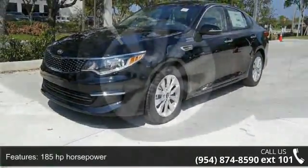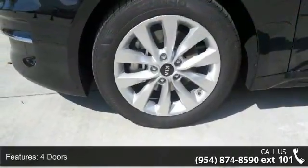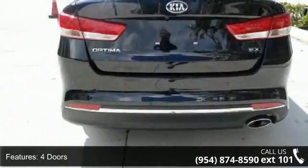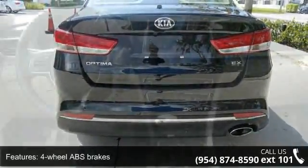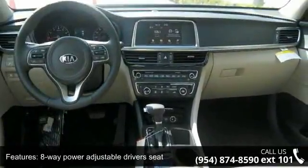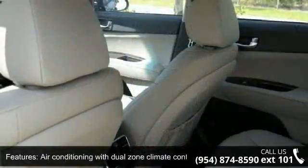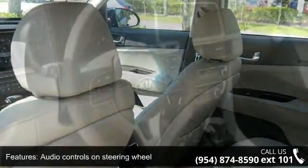Some of the top features included with this vehicle are 185 horsepower, 4 doors, 4 wheel ABS brakes, 8 way power adjustable driver's seat, air conditioning with dual zone climate control, audio controls on steering wheel, automatic transmission, Bluetooth, clock, in radio display, and driver memory seats.